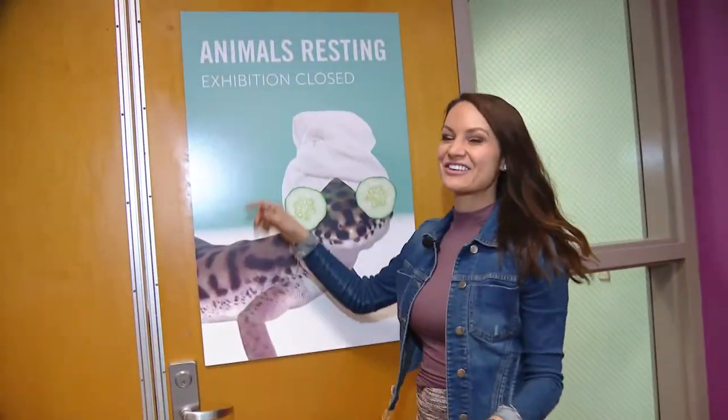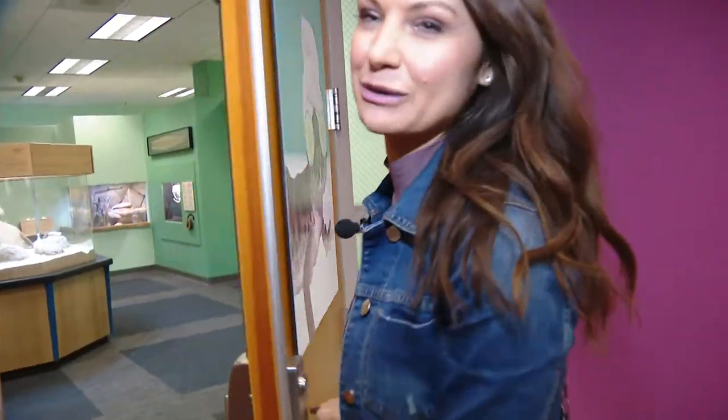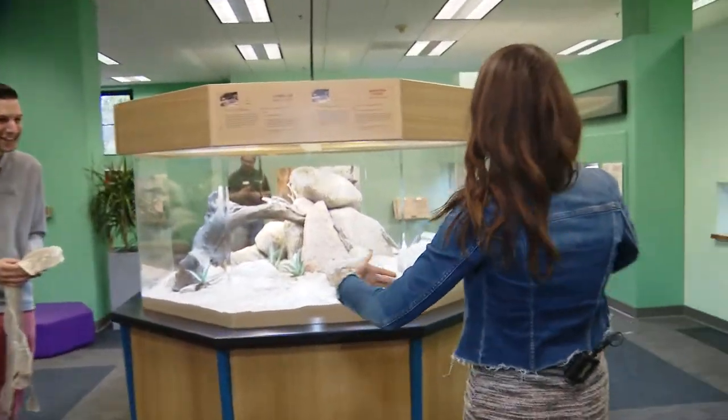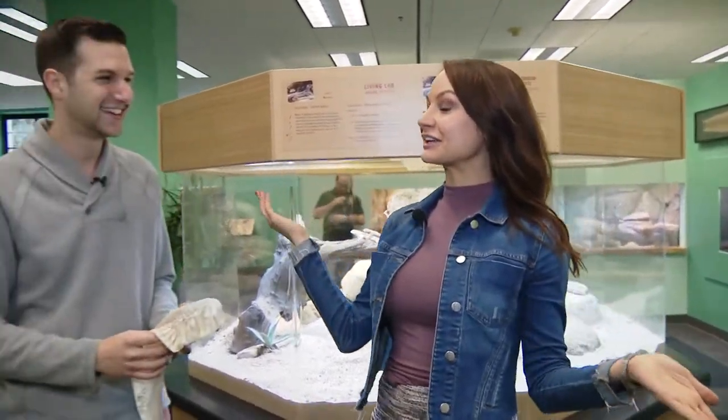Checking out one of the newest exhibits at the Nat, The Living Lab. Lots of creepy crawlies in here — they're resting. No rest for the creepy crawlies! Come on in. Oh, hello dear sir. Welcome into The Living Lab.